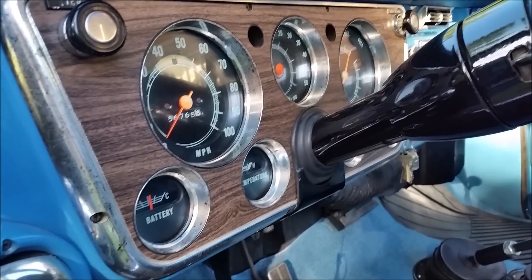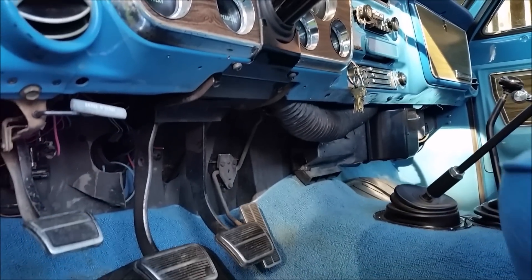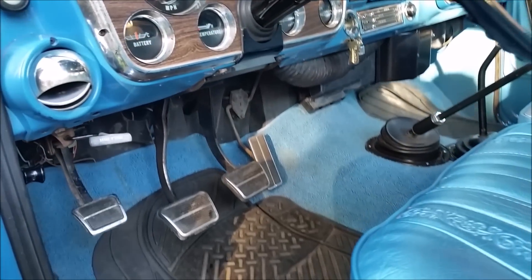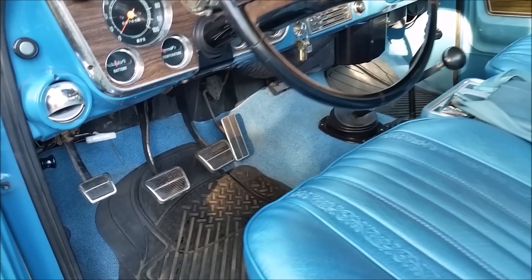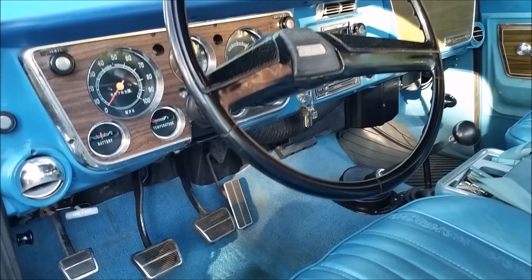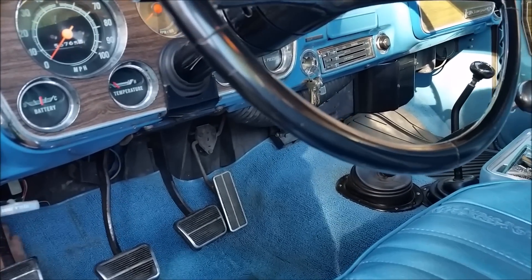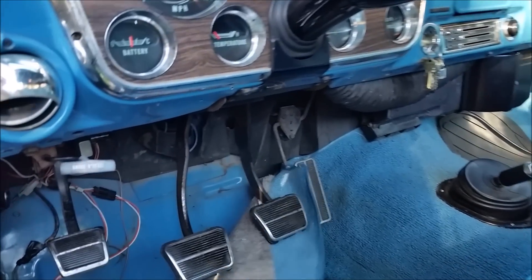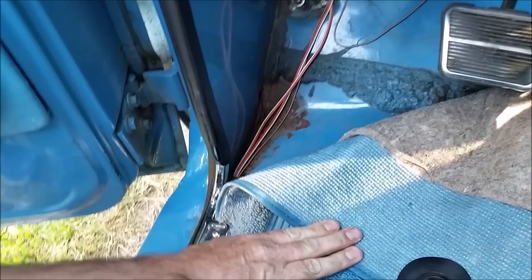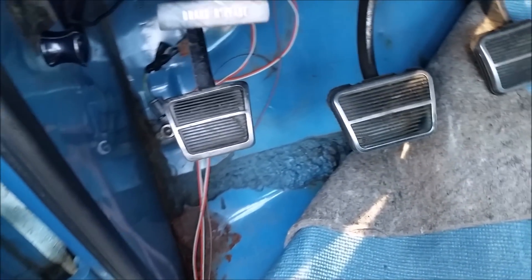This was originally an automatic truck — I changed it to a manual, so I put all the factory GM pieces in it, put the carpet back, and put the console in. It's nice to see a fairly solid floor in these too.